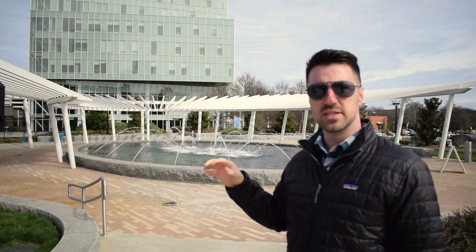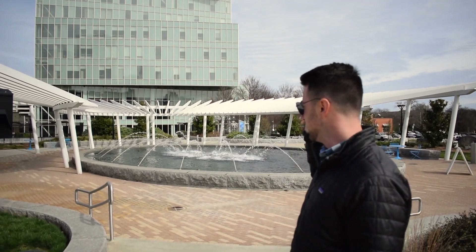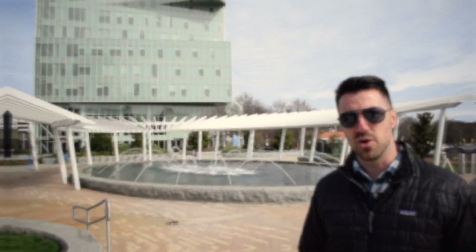On the east side of First Ward Park there is a beautiful fountain in front of the UNCC library that is just very nice to sit in front of and listen to the sound of water.